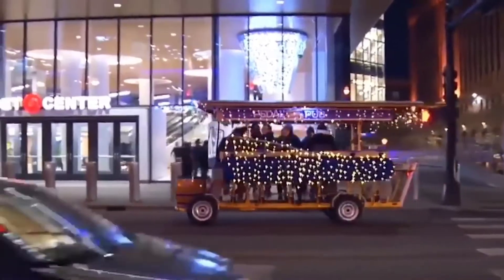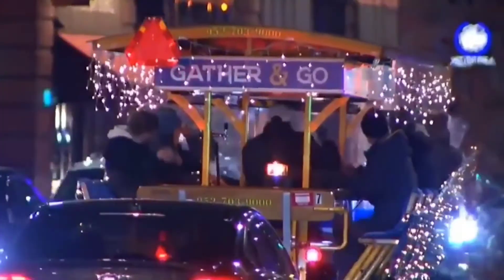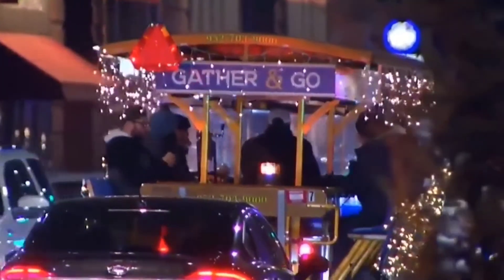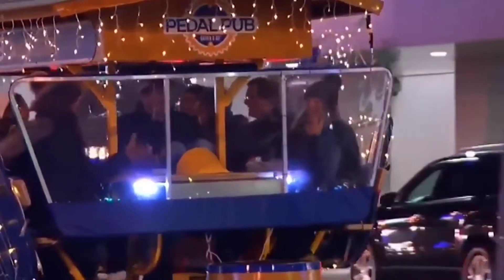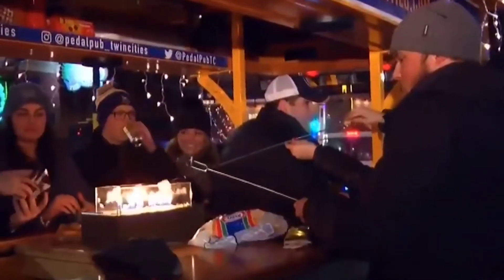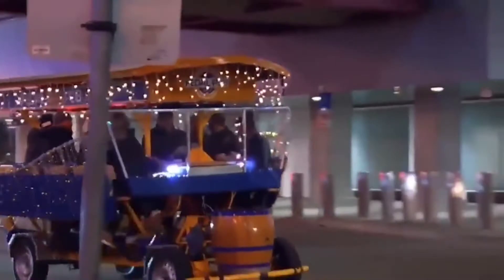Pedal Pub is a popular choice for bachelor and bachelorette parties, birthdays, and tourist trips. Despite its open construction, the fun does not stop even in winter — heated seats, a fireplace, and of course the need to collectively pedal all help people stay warm.